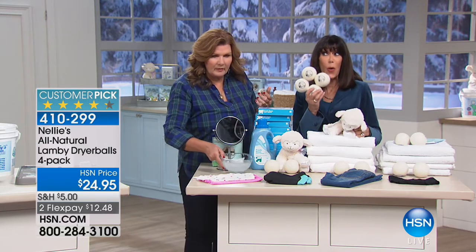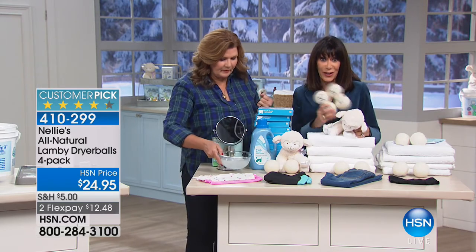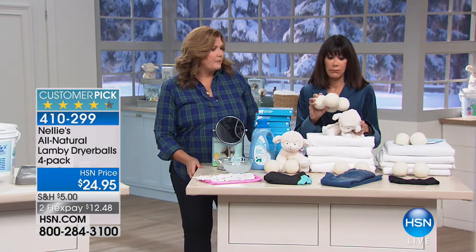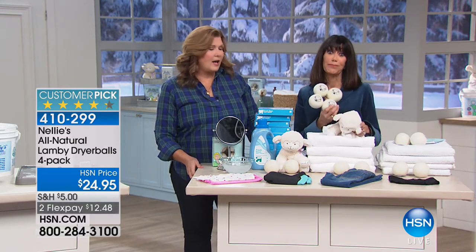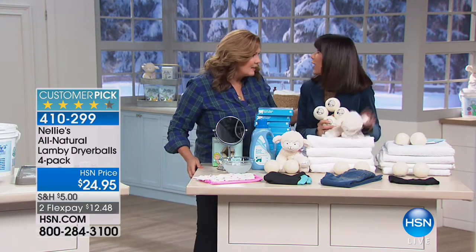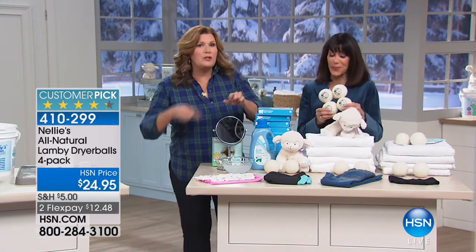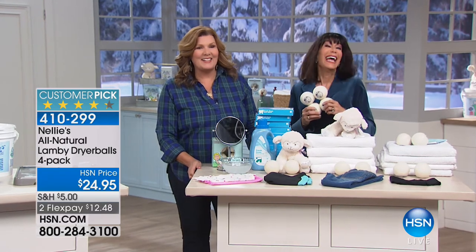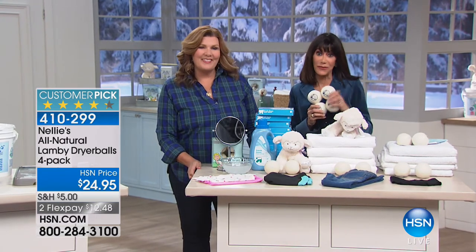$24.95 for four of them, and they last a couple of years — guaranteed. They're cute, they work, and they're quiet. They do not bang around in your dryer the way old tennis balls would. You can go to .com and read the reviews. Thank you so much, Terry. Terry will be back at five o'clock.